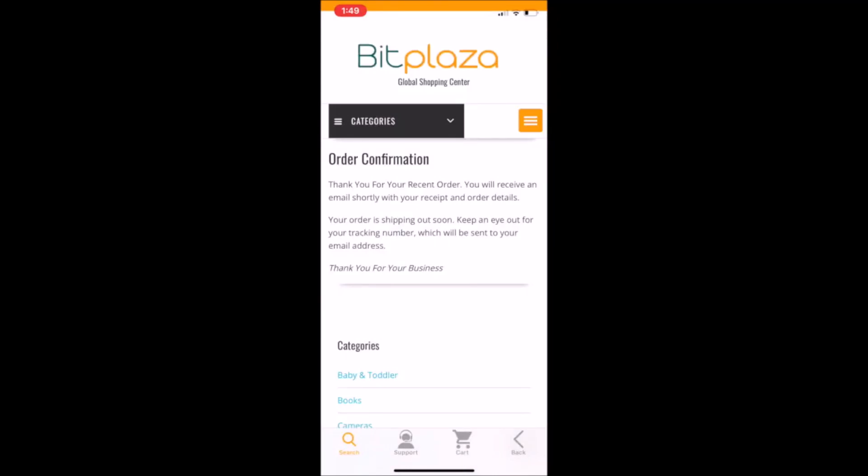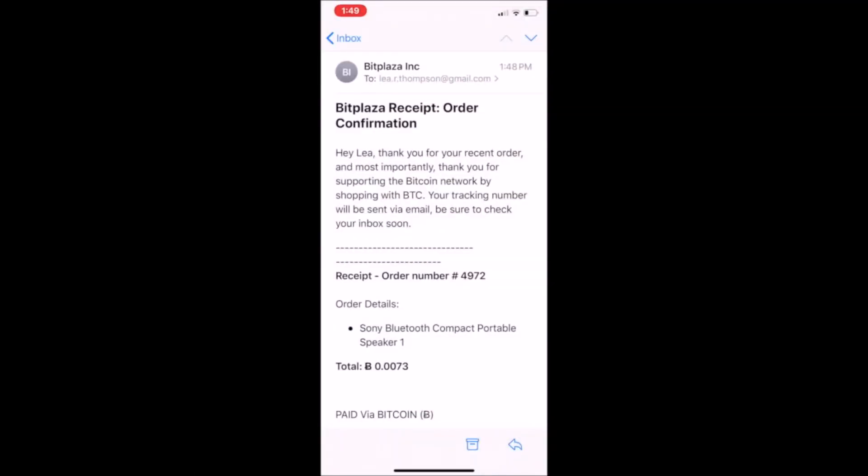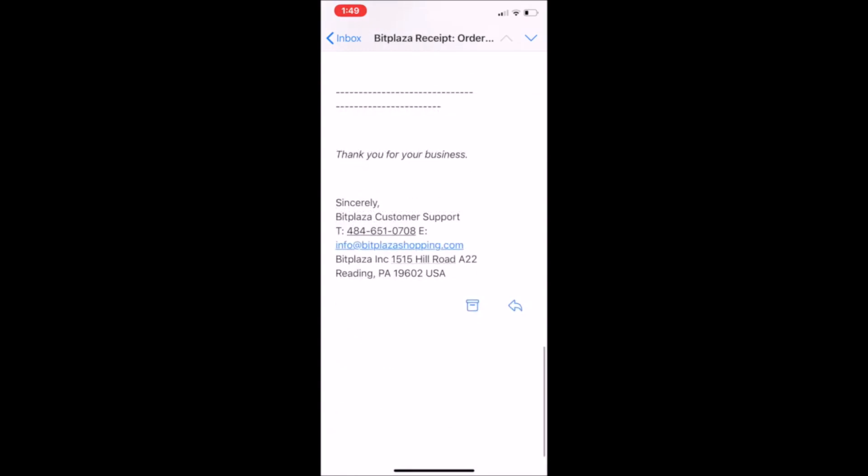I got a notification saying the Bitcoin was successfully received. The order confirmation says: 'Thank you for your recent order — you'll receive an email shortly with your receipt and order details. Your order is shipping out soon; keep an eye out for your tracking number which will be sent to your email address.' Here's my Bitplaza receipt and order confirmation in my email — it has my order number, the item, the total amount paid via Bitcoin, and at the bottom their email address, business address, phone number, and all support information, which you can also access in the support section of the app.